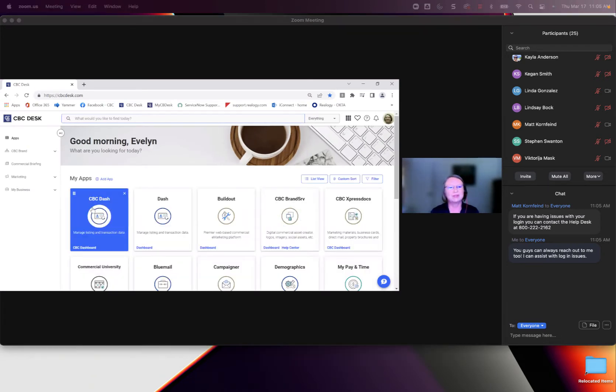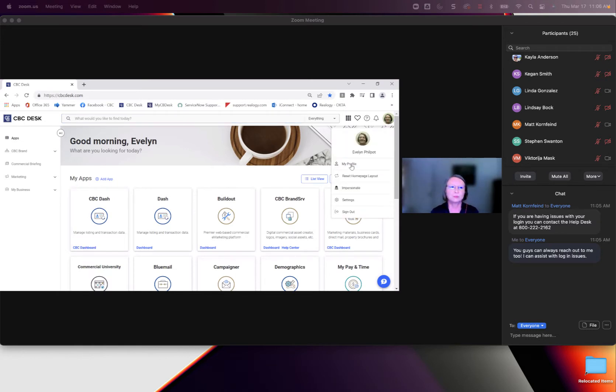I'm going to show a lot more apps than what you'll see on yours — I have access to a lot more. The first thing you want to do is go up to your picture on the right-hand side and update your profile. This is what feeds to CBC Worldwide with your designations, specialties, languages, and anything else you want to add.